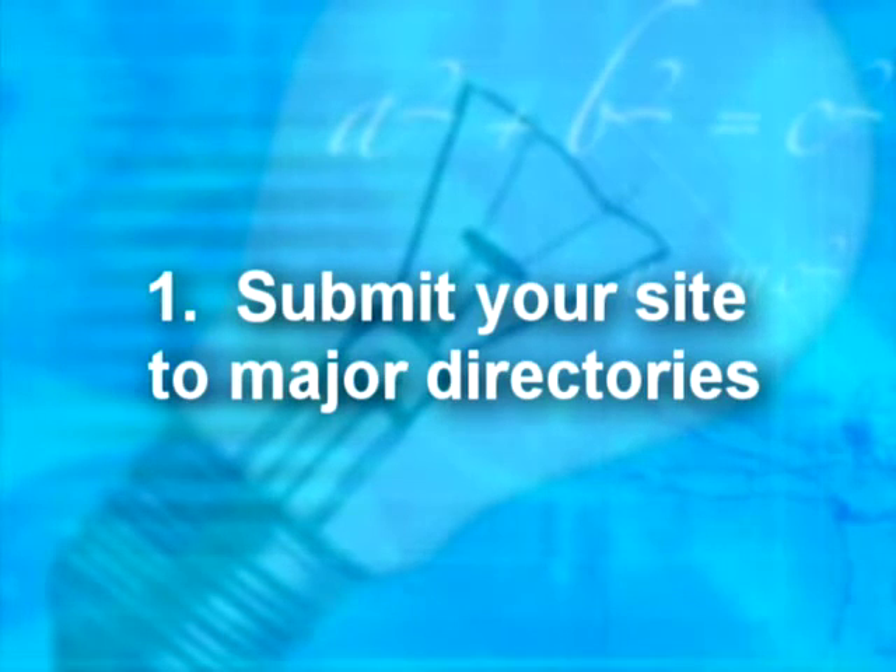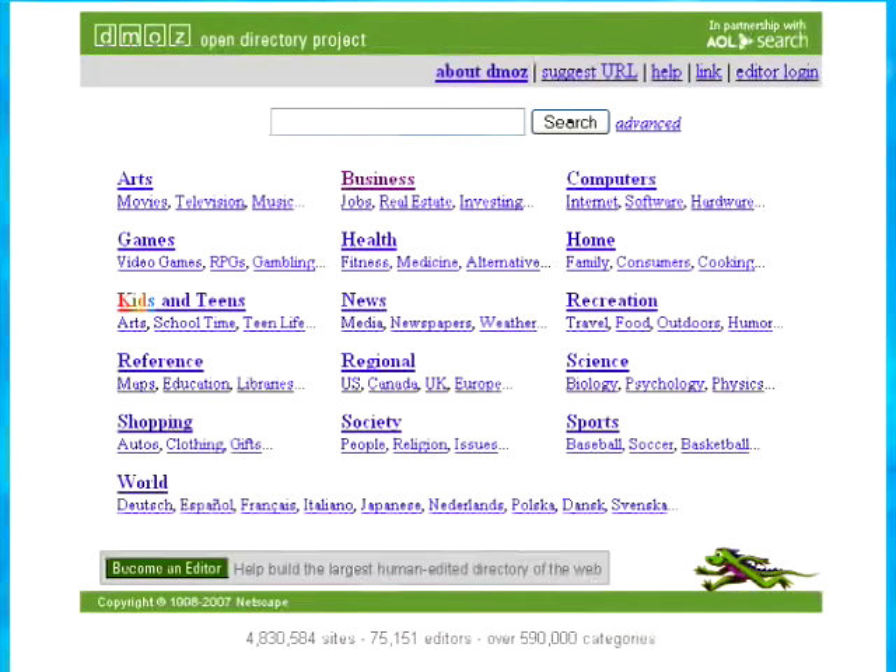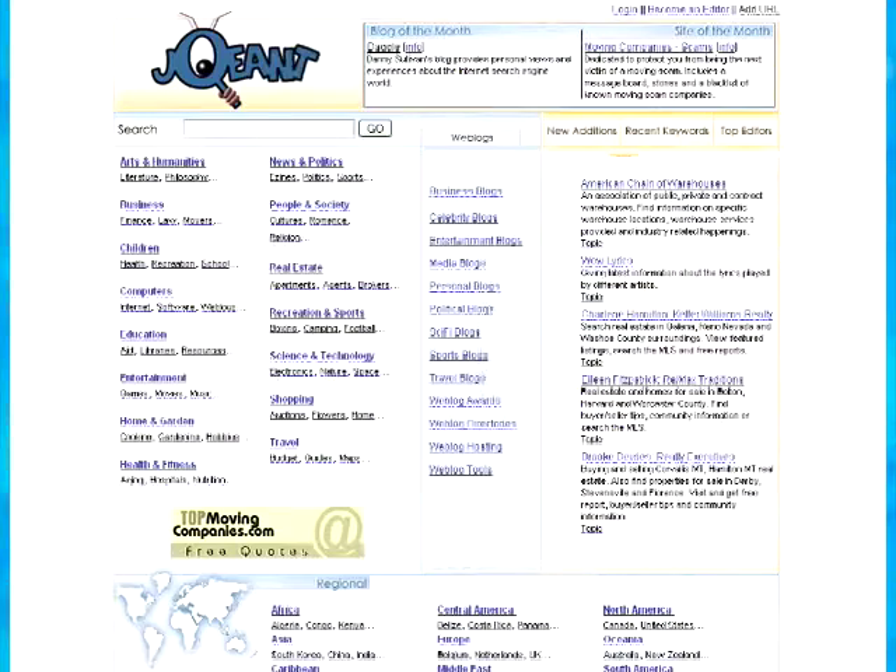Number one: submit your website to major directories. The Daily Idea suggests DMOZ and JOANT. DMOZ is the open directory project and is the largest, most comprehensive, human-edited directory on the web — think of it as the yellow pages of the internet. JOANT is a similar directory of websites that specializes in giving its users the most relevant results for their searches. If you haven't submitted your site to them, these are your first two stops.